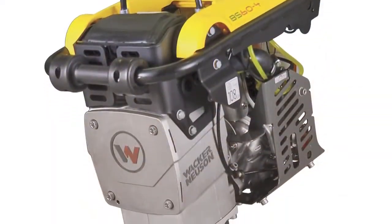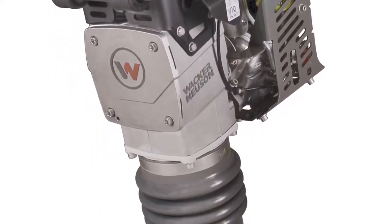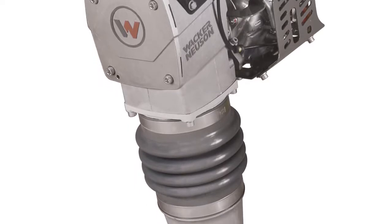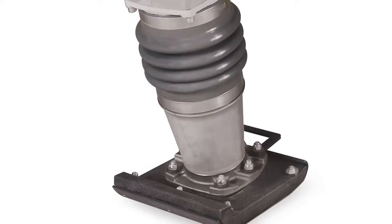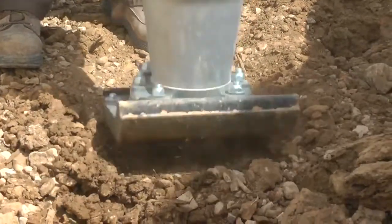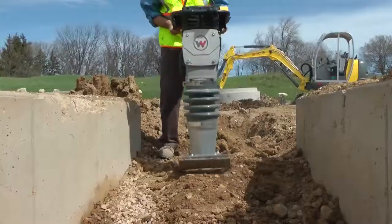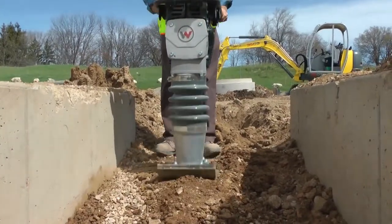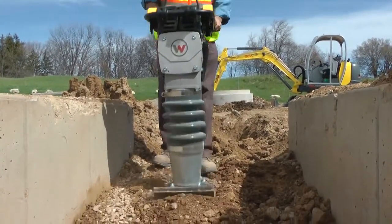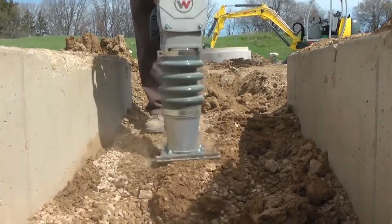Wacker Noyes and Rammers deliver the highest shoestroke in the industry, a characteristic necessary to separate the machine from the sticky, cohesive soil and to deliver impact energy. Each impact shears or kneads the soil particles, releasing air voids and excess moisture, while producing a firm surface suitable for building. They hit the soil nearly 700 times per minute for maximum compaction effort.